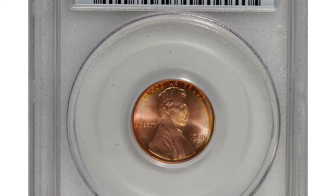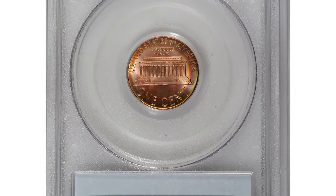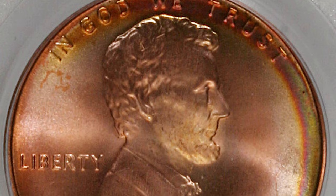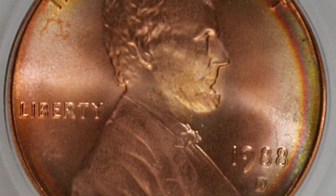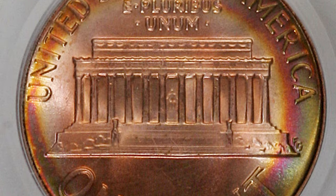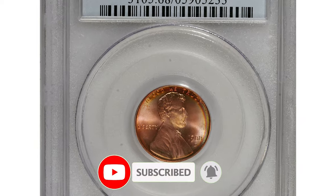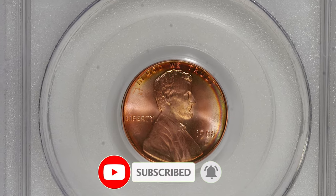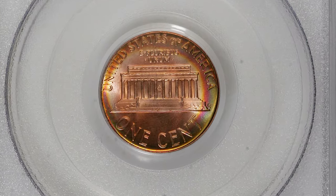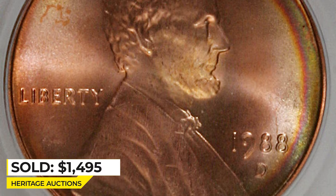According to the U.S. Mint, over 6.3 billion Lincoln cents were produced in 1988, including more than 2.8 billion from the Denver Mint. The 1988-D Lincoln cent is still considered a common coin, and its value depends on its condition, ranging from poor to mint state. In higher mint states they command strong premiums — for instance, these attractively toned specimens with radial iridescence around the collar ended up selling for $1,495 at Heritage Auctions.